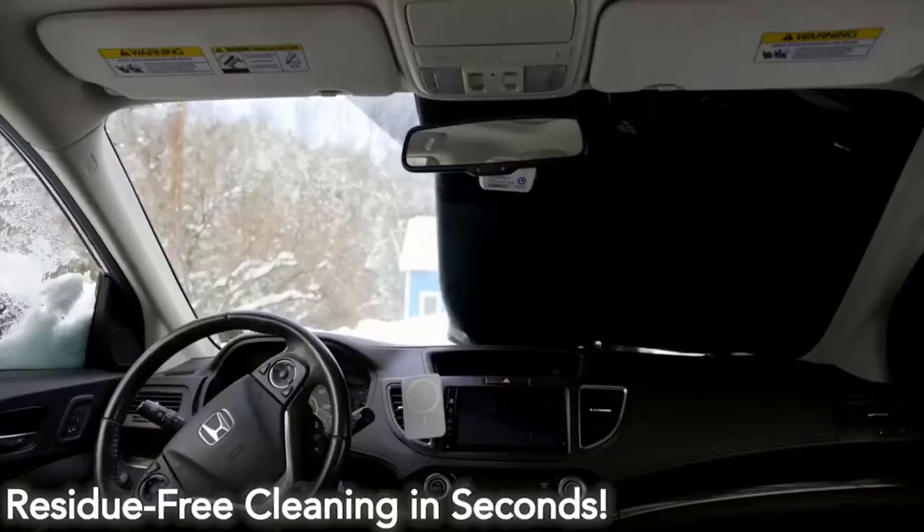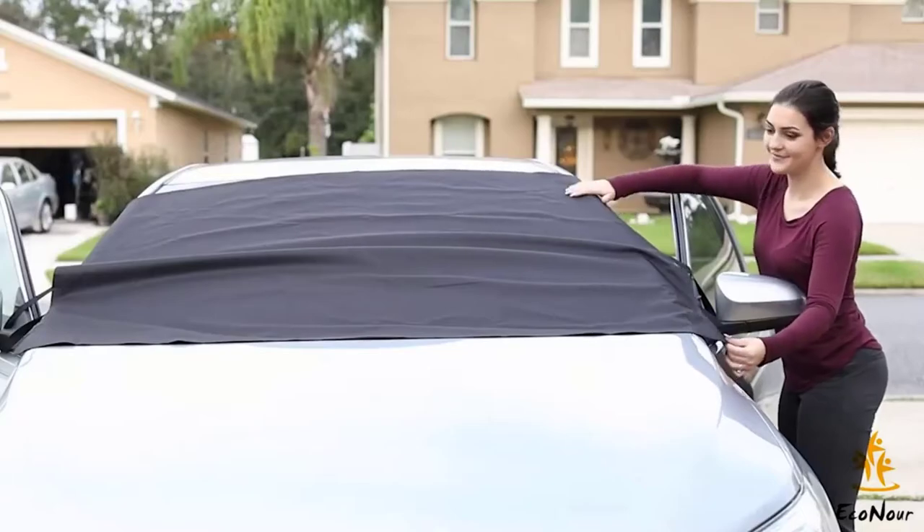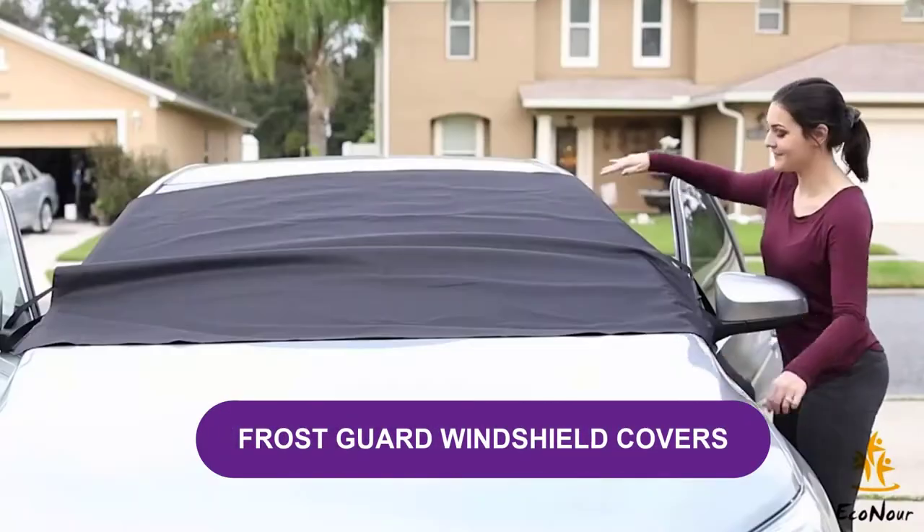Are you looking for the best FrostGuard windshield covers? In this video, we will break down the top four FrostGuard windshield covers on the market.